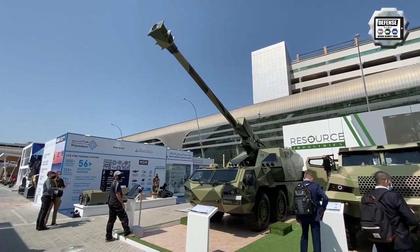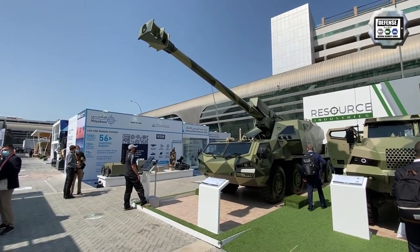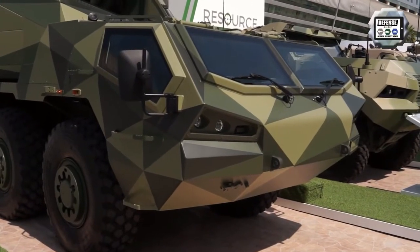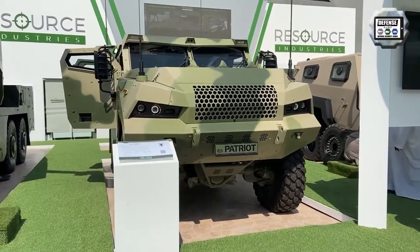We're showcasing firstly the 155mm howitzer, the DITA, which is a new product that we're introducing as a premiere at this show, and we're also introducing our 4x4 medium class APC, the Patriot 2.